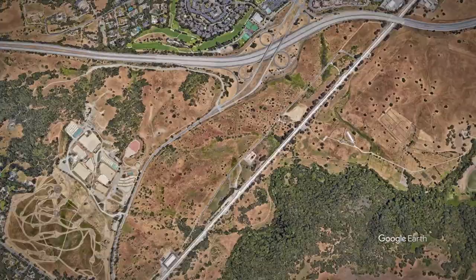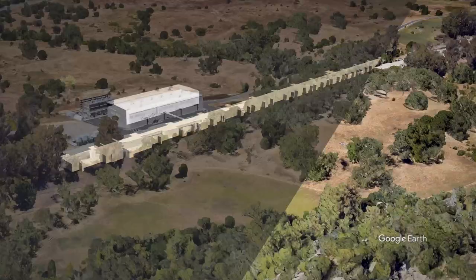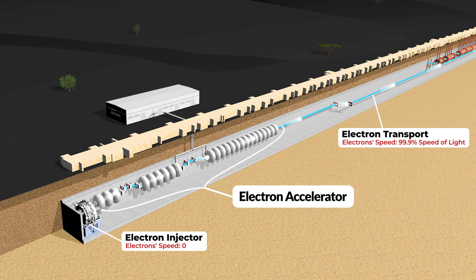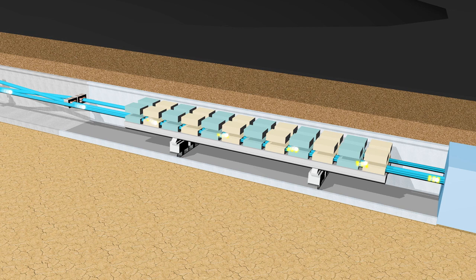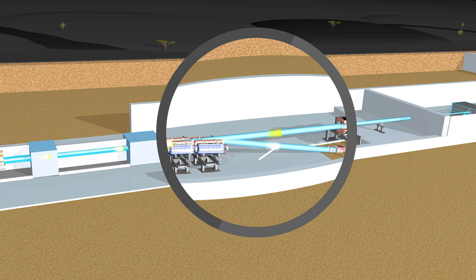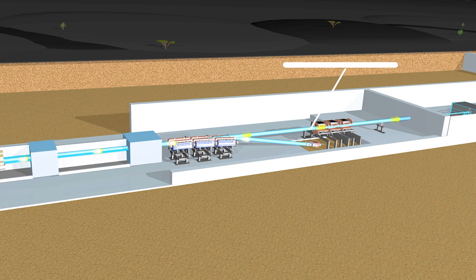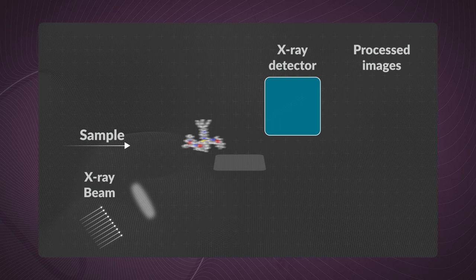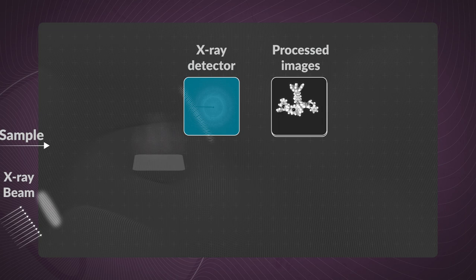Let's use SLAC's X-ray laser facility as an example. Like all XFELs, it starts with an electron accelerator located underground, where a burst of electrons is accelerated close to the speed of light to reach very high energy levels. After exiting the accelerator, magnets force the electrons to slalom, which causes them to release their energy in the form of ultra-bright X-ray light. The electrons are then discarded so that only the X-ray light remains. These X-rays are directed to experimental halls where they hit a sample, and the resulting image is captured by specialized detectors. The system collects thousands of images for each sample, and computers process these images to create a final 3D molecular structure of the studied sample.